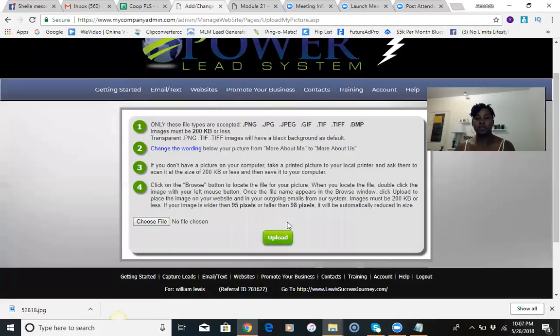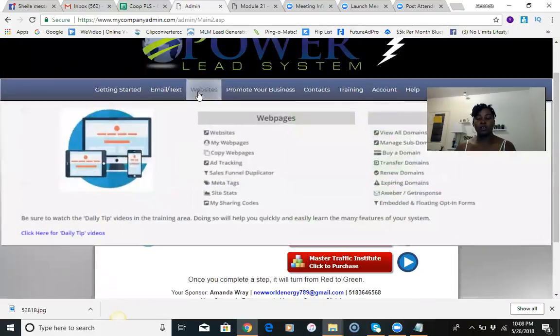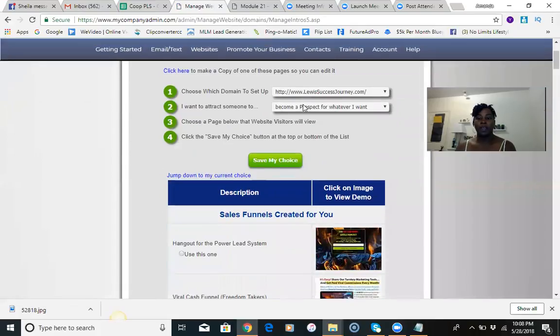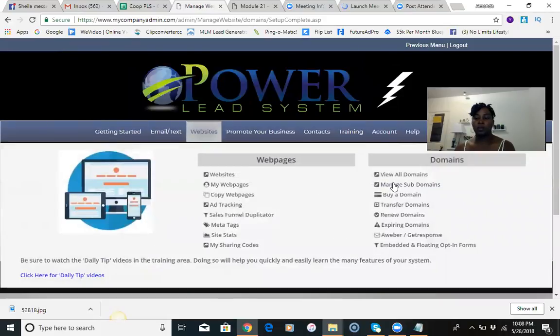There we go — I added the picture and I'm going to hit upload. The picture is being added and uploaded to the server. I'm going to click back on 'Getting Started' and set up the main domain that I purchased, so I'm going to go right into Websites. The domain is lewissuccessjourney.com. I'm going to set up the viral cash funnel — I'll click that button and hit 'Save My Choice.' The setup is complete.